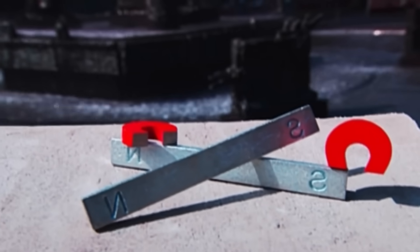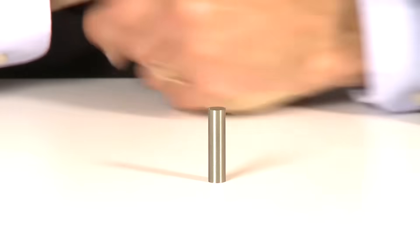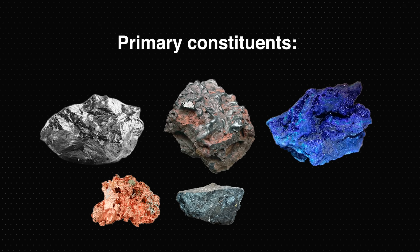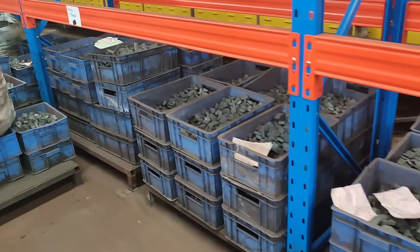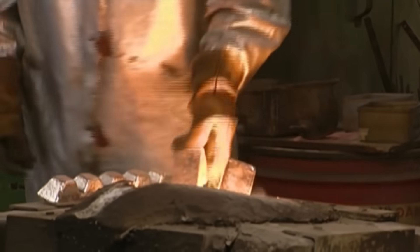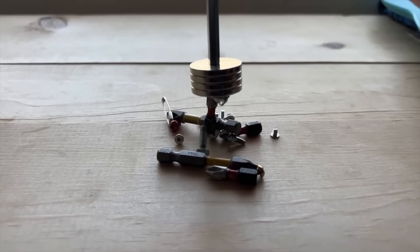To make magnets from alloys, the first step involves selecting the appropriate raw materials. For alnico magnets, the primary constituents are aluminum, nickel, and cobalt, with additional elements like copper, iron, and titanium. The precise proportions of these elements are crucial, as they determine the magnetic properties of the resulting alloy. Careful consideration and control of the alloy composition are necessary to achieve the desired magnetic strength and stability.